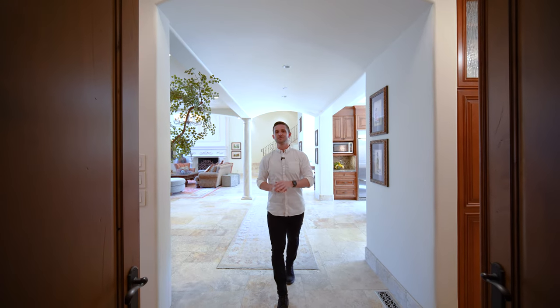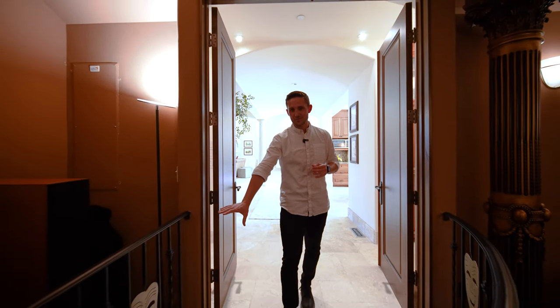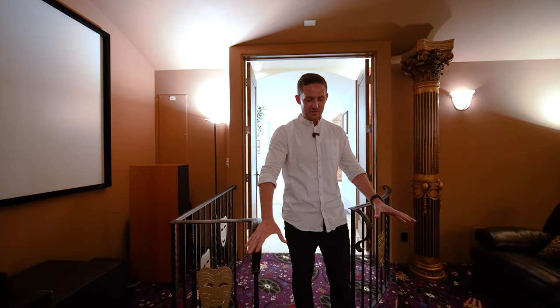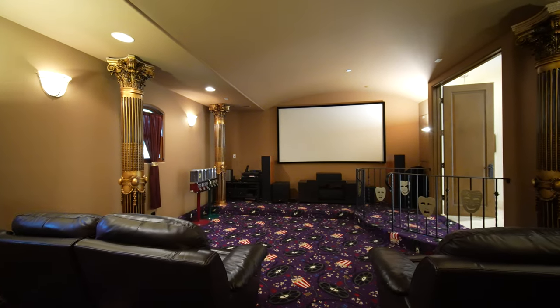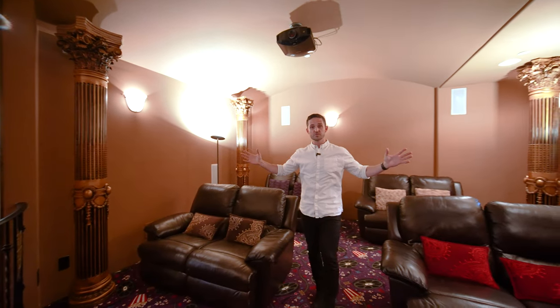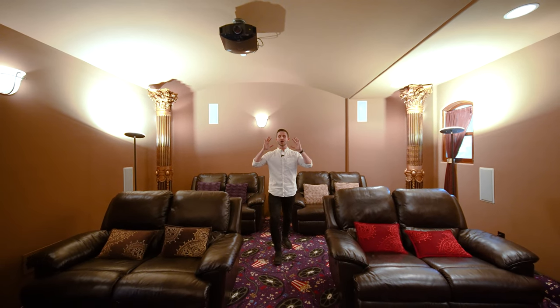Just off of the kitchen and the dining room is my favorite part of this house — this is the movie theater. As you first walk in there are these theatrical masks on the iron railing. You step down onto this movie-themed carpet. Just to my right is a five-foot by nine-foot screen with 7.9 surround sound, sound-proofed walls, metallic gold columns, and seating for 10. I would love to watch a movie in this movie theater.